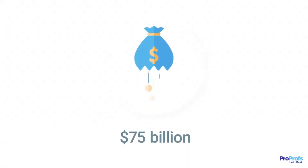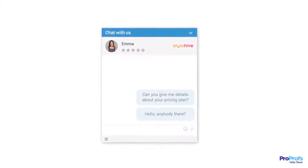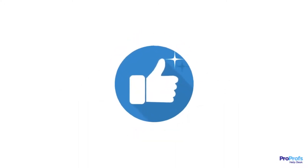Did you know that companies lose more than $75 billion every year due to poor customer service? Are you also in the same boat and trying to take your customer service from average to awesome? In that case, you have come to the right place.